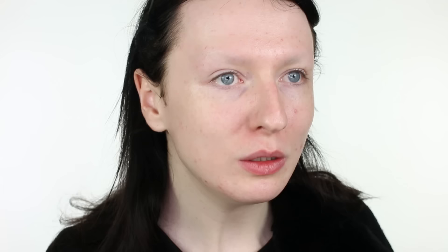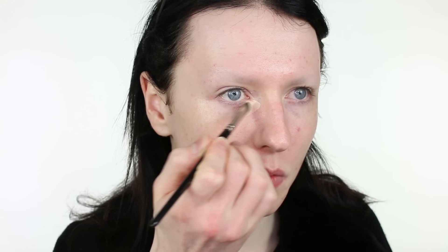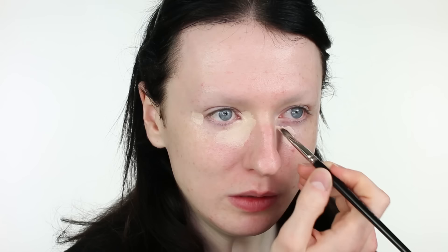I don't really use concealer with this foundation because, of course, it is so full coverage. First of all, I take the Kryolan Dermacolor Cream Concealer in the shade D1W, which is a fantastic shade, and I'm applying it with a Charles Fox 8146405 brush. I apply it to areas that are slightly more blue — I'm just applying it to areas that are slightly darker, or have blue or grey.